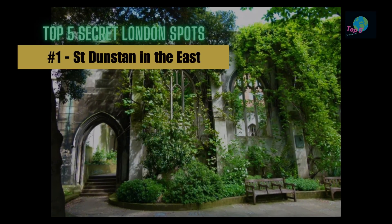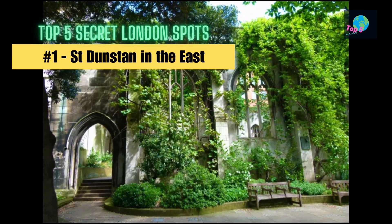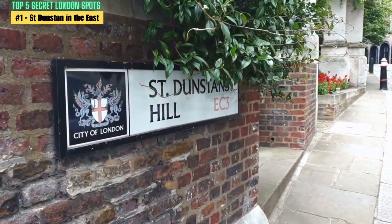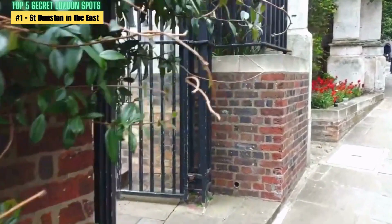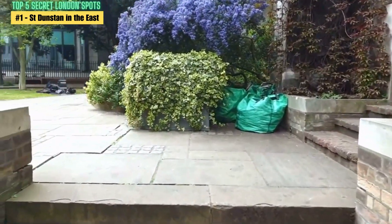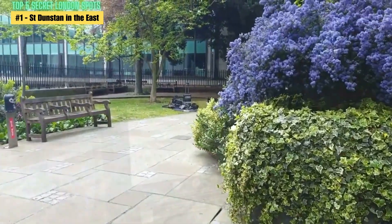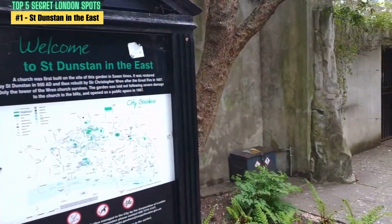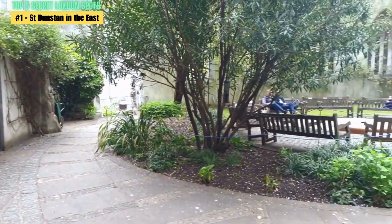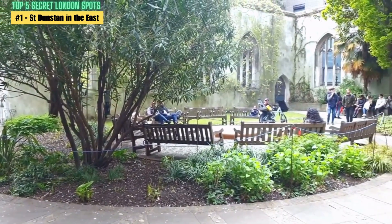Number 1: St Dunstan in the East. St Dunstan in the East is a hidden park located in the City of London. It was originally a church that was severely damaged during the Great Fire of London in 1666 and the Blitz in World War II. After the war, the ruins were turned into a public park, which is now one of London's most peaceful and serene spots.